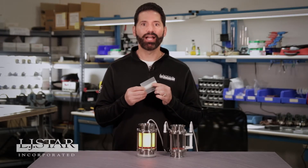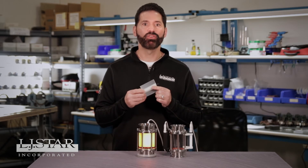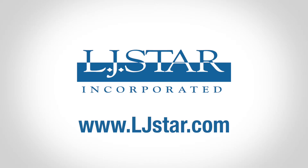We'd love to show you how the LumaFlow LED light is a great fit for your food and beverage process line. Contact us at ljstar.com to learn more.